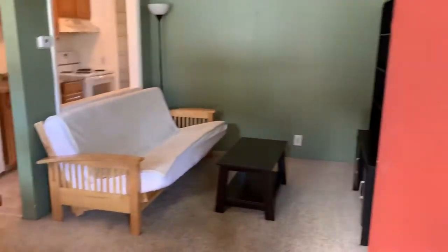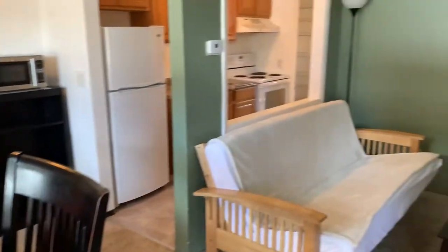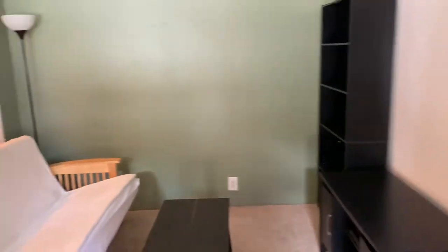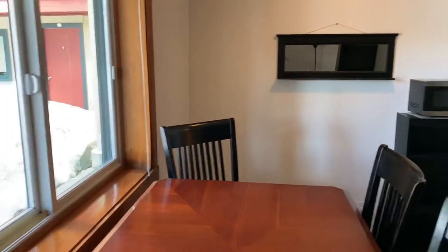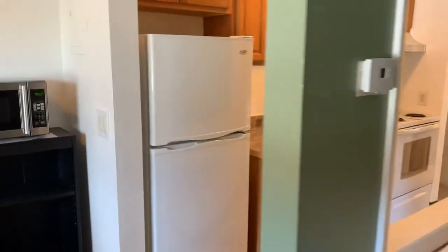This is the ground floor unit 103, on the market for $320,000. It is 481 square feet and was built in 1971. It does have a laundry facility, as the units don't have in-unit laundry.